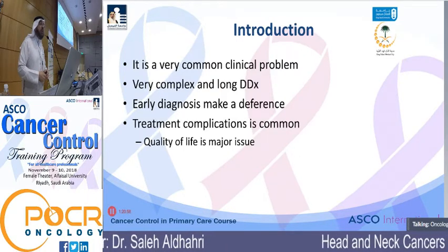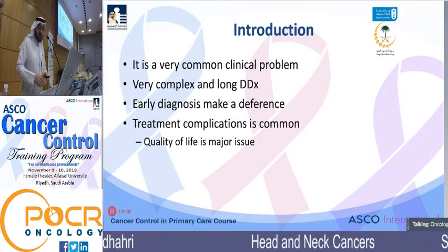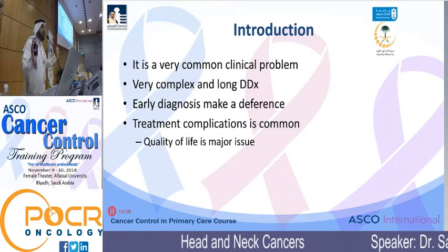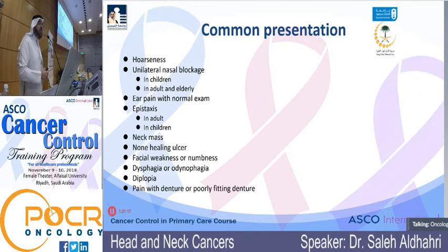Treatment complications are common, and this is where the major role of the primary care physician and other supportive services comes in — mainly in controlling those patients' quality of life. Any patient with head and neck cancer could present with any of the following complaints.